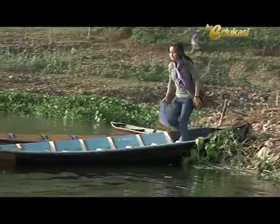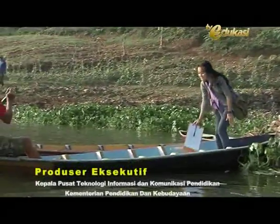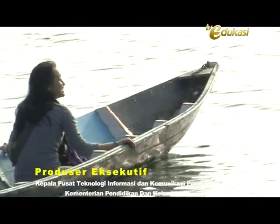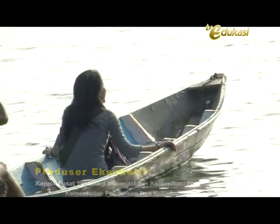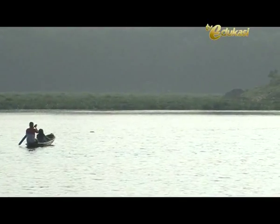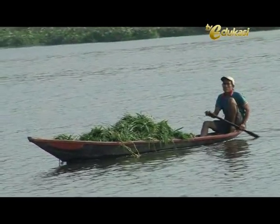Sobat Blogger, udara di alam seperti ini memang sangat menyegarkan. Dan perjalanan kali ini, saya akan mengajak Sobat Blogger untuk menelusuri keindahan alam yang ada di sekitar sini, sekaligus melihat potensi ekonomi yang ada.